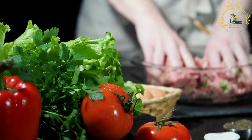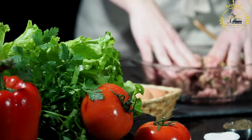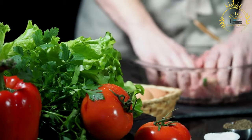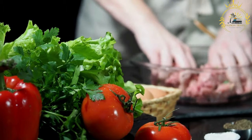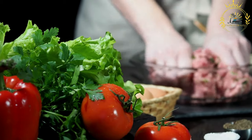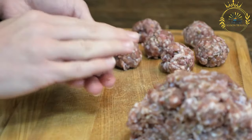Serving: Köttbullar are commonly served with lingonberry sauce, which provides a sweet and tart contrast to the savory meatballs. They are often accompanied by creamy mashed potatoes and a side of pickled cucumbers. Some additional garnishes may include brown gravy, cranberry sauce, or a sprinkle of chopped parsley.